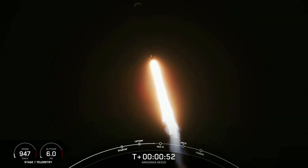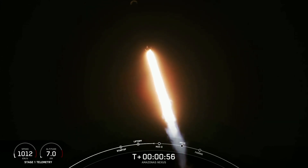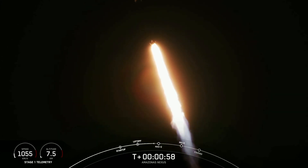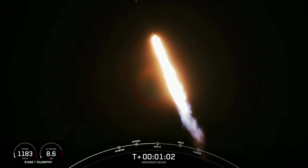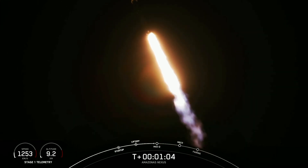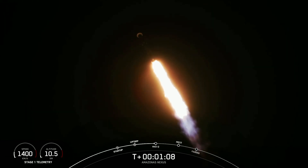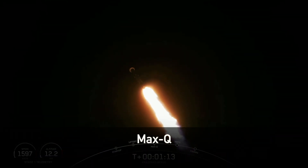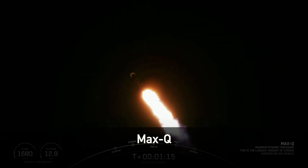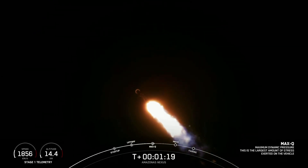That is called a gravity turn. Now we're still going up, but we're also heading away horizontally from the launch pad. We just throttled down the Merlin 1D engines in preparation for our next event — that's the point of maximum aerodynamic pressure on the vehicle, the point of highest stresses during ascent. Max Q. So with that, we are through the point of highest stresses on Falcon 9.